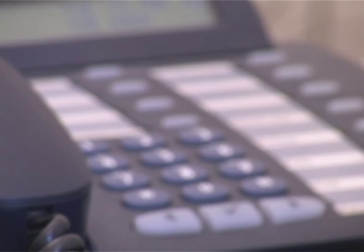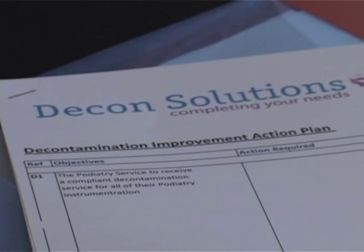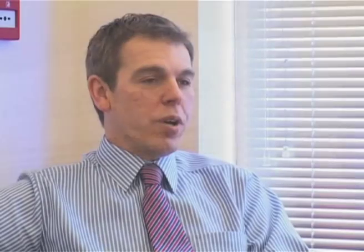We named the company Decon Solutions for a reason — because we've got solutions to decontamination problems. We can offer any healthcare environment those solutions to comply with the requirements of standards, legislation and guidance documents. They place huge burdens on time, money and resources within healthcare settings, which would be much more effectively spent on direct patient care. We can save those establishments the time, money and resources by giving them solutions that are tried and tested in today's healthcare environments.